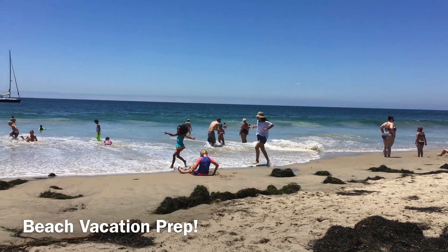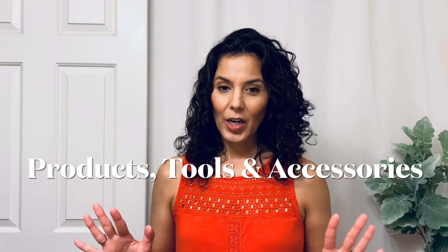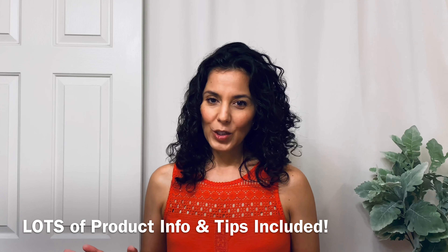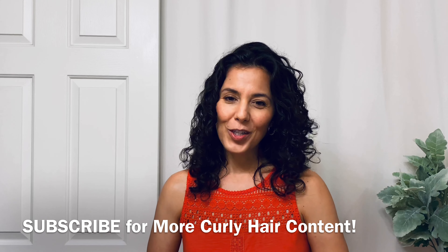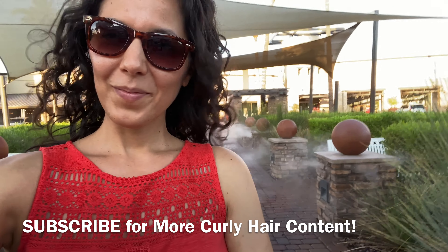I'm going on a beach vacation and trying to figure out the basic essentials I need to take care of my hair. I'll be gone for four days so I'll need to wash my hair at least once, maybe more — we're going to the beach, possibly swimming, and outdoors a lot. I'm going to show you what I've decided to bring. This is April with The Curl Story, celebrating multicultural curls and helping you build your curl confidence for wearing your curls every day.